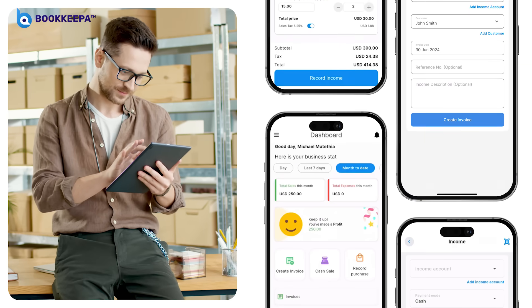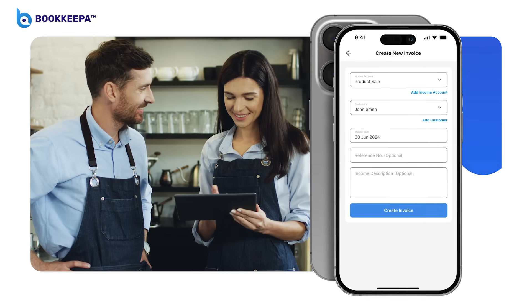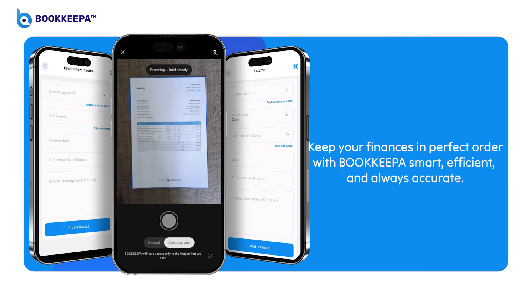BookKeeper, where innovation meets convenience. Experience the power of OCR technology and take your bookkeeping to the next level. Keep your finances in perfect order with BookKeeper — smart, efficient, and always accurate.